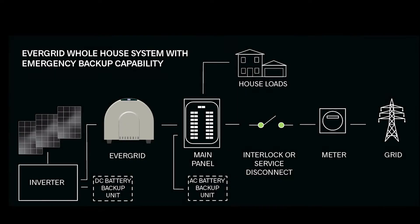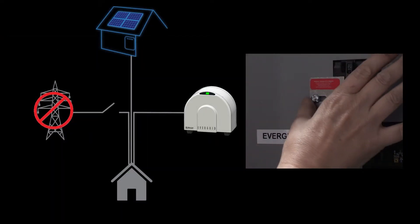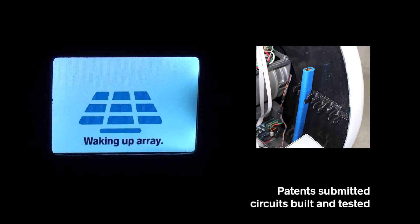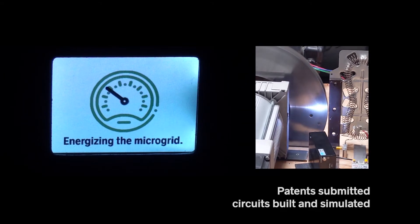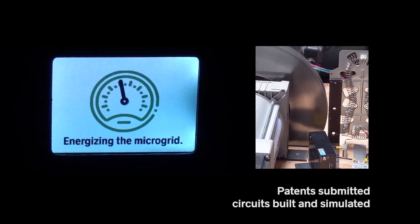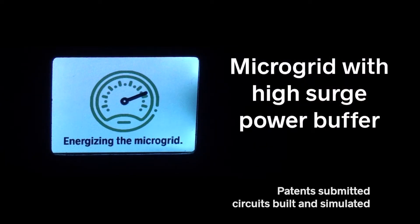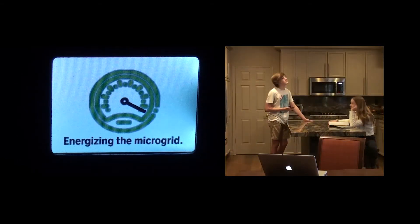The EverGrid is a standalone appliance that's inserted into a PV system between the inverter and the house loads. When the EverGrid is turned on, a small battery generates a grid signal, causing the inverters to begin feeding power. Power from the solar panels spins up the flywheel. The EverGrid synchronizes its rotation with the inverter's waveform, combining them into a microgrid, with the flywheel as a high surge power buffer. The blackout is over for the homeowner.